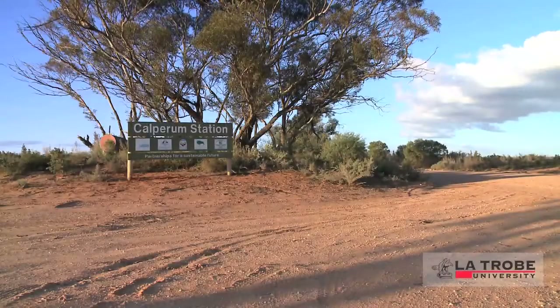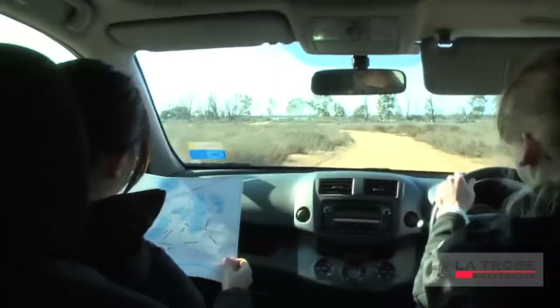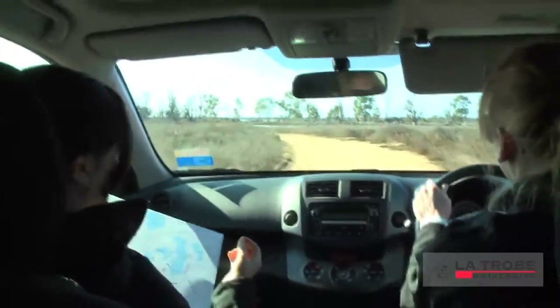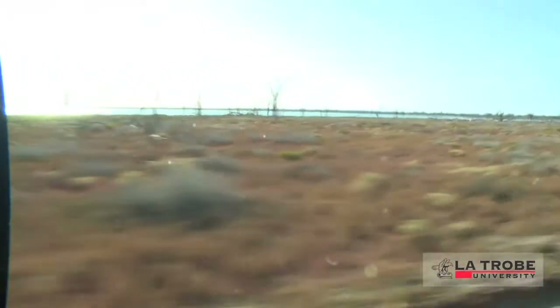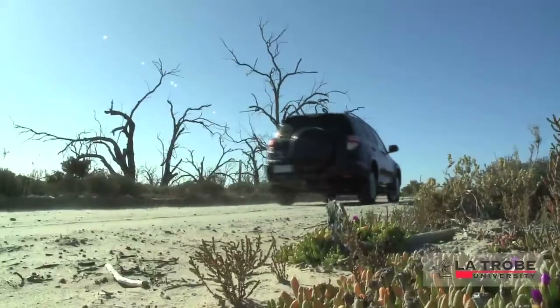Calparum Station is a 242,800 hectare pastoral lease located in eastern South Australia. The station lies near the transition from semi-arid to arid zone. It supports extensive areas of Mali, some chenopod shrublands and riparian woodlands, and ephemeral wetlands.